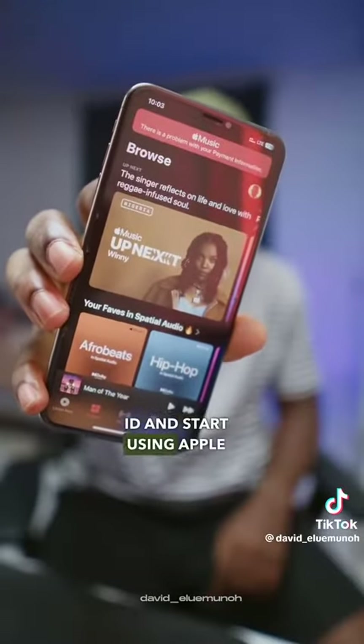Apple Music is available to both iOS and Android users. Android users can go to the Google Play Store and download Apple Music, create an Apple ID, and start using Apple Music.